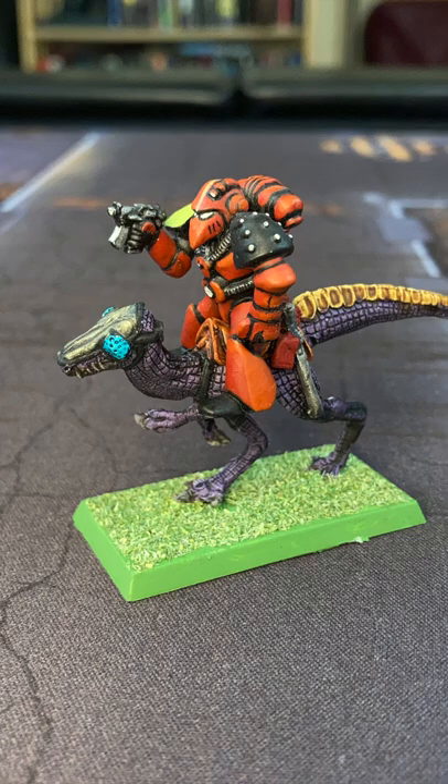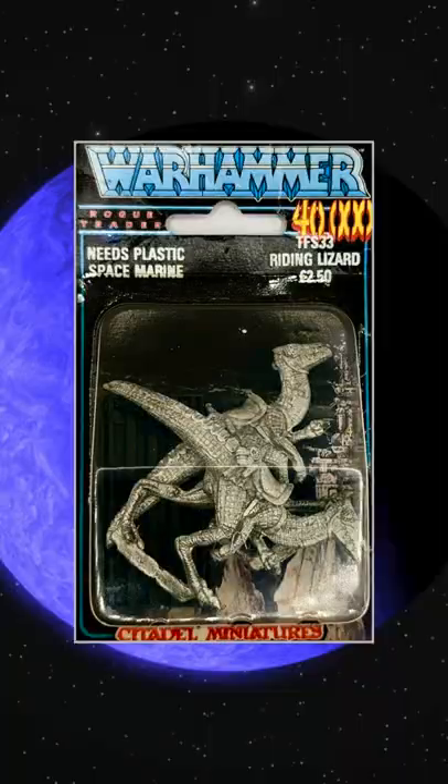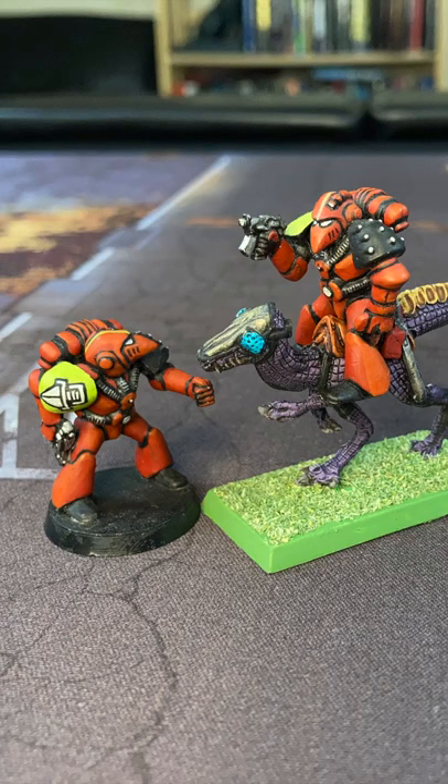So back in the very early days of Warhammer 40k, you could, for a very limited time, purchase Riding Lizard mounts for your Rogue Trader Plastic Imperial Space Marines. Here's a shot of the Riding Lizard Blister Pack, which bears the text 'Needs Plastic Space Marine.' I understand that these domesticated reptiles were available only through mail order, and then only for a very short time, way back in 1988.